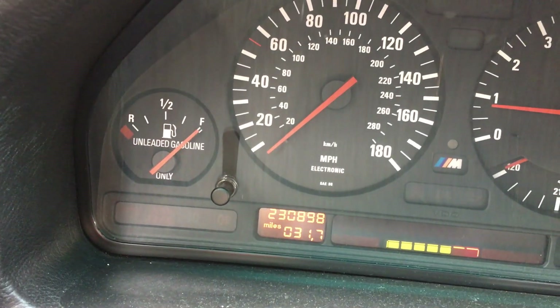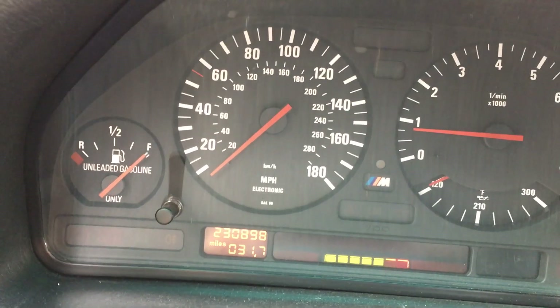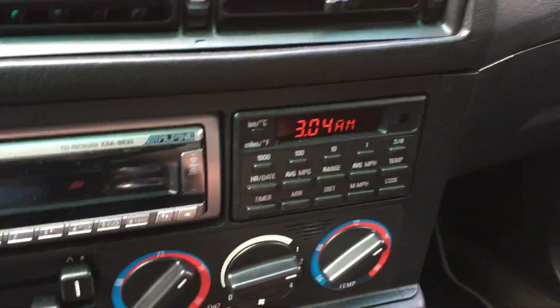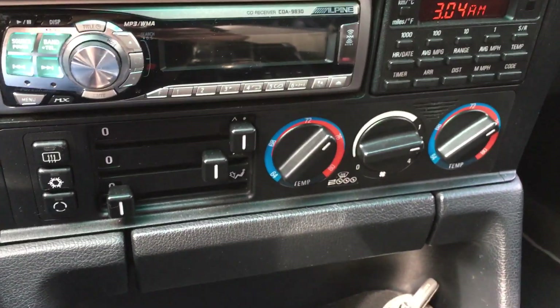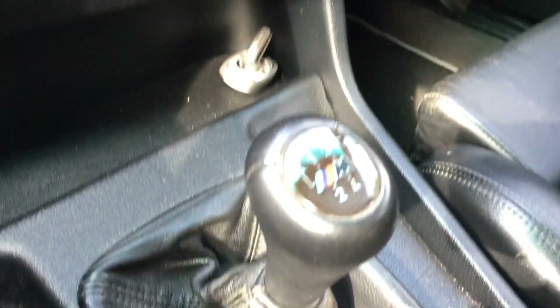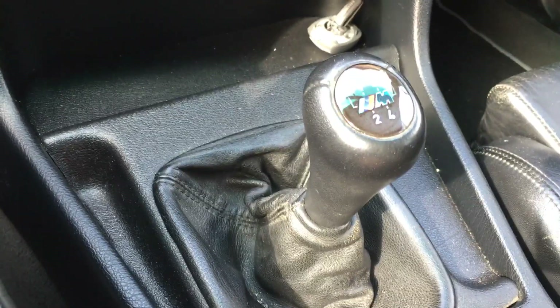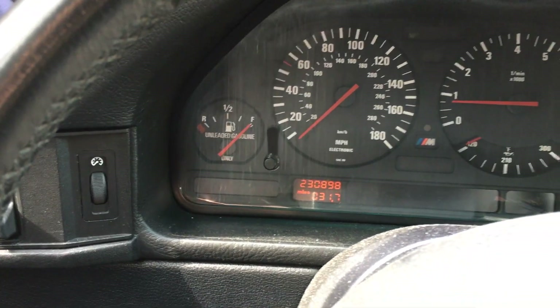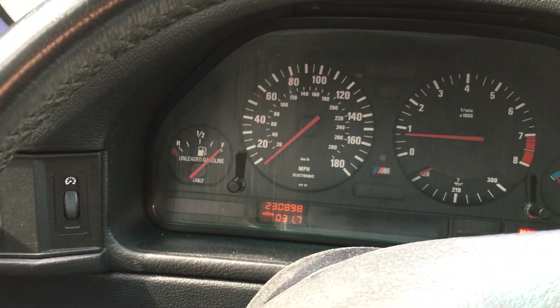It has 230,000 miles, almost 231,000, and it still drives like new. Everything works. I just didn't have time to reset the clock because I use my phone — I just changed the battery so that's why it's a little off. The previous owner redid the roof lining in suede or something but it looks really nice. It fits the style of the car interior pretty well. And like I said, this is a manual, 5-speed. Not sure if they made a 6-speed for the United States, but I know for Europe the later models had a slightly bigger engine and 6-speed manuals.